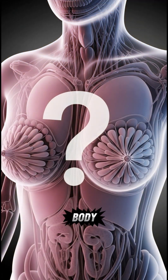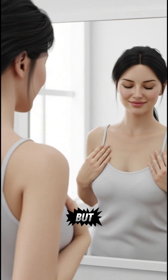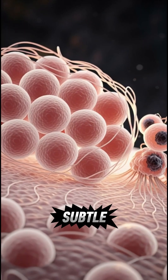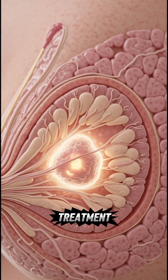Do you know the early signs your body shows before breast cancer develops? Most women ignore small changes thinking they're harmless. But breast cancer often starts silently, with signs that appear subtle yet serious. Ignoring these early signals can delay diagnosis and make treatment more difficult.